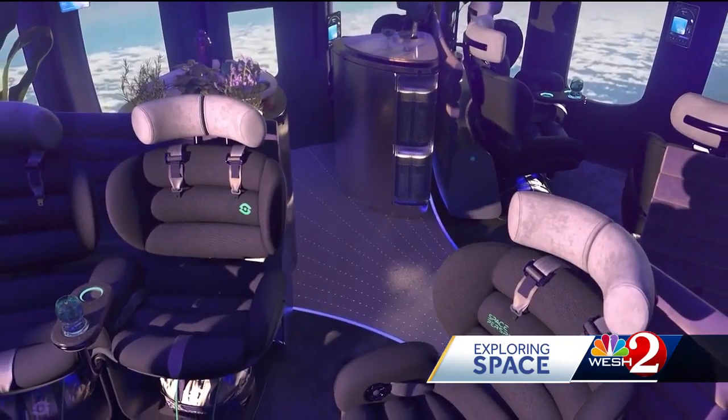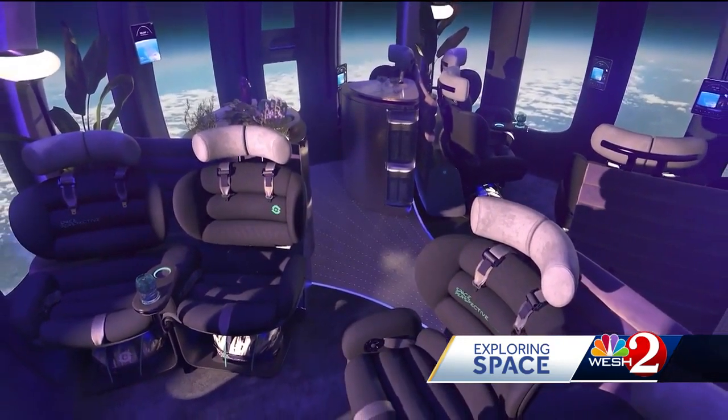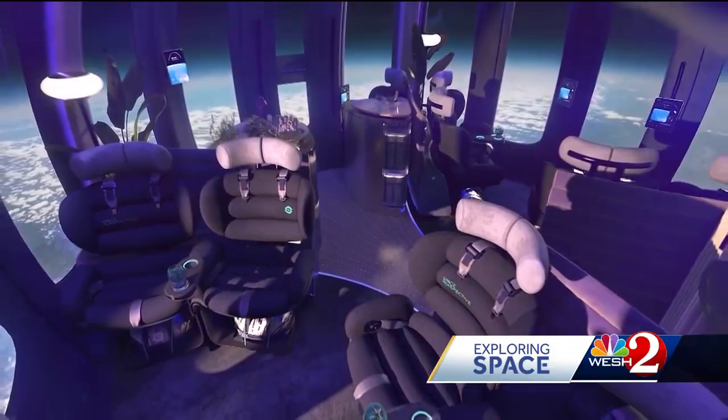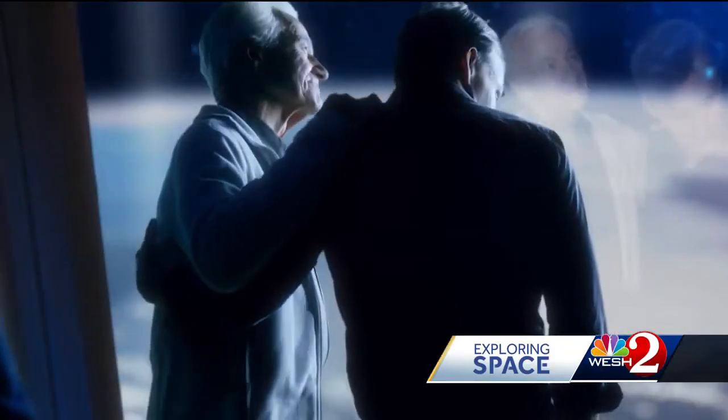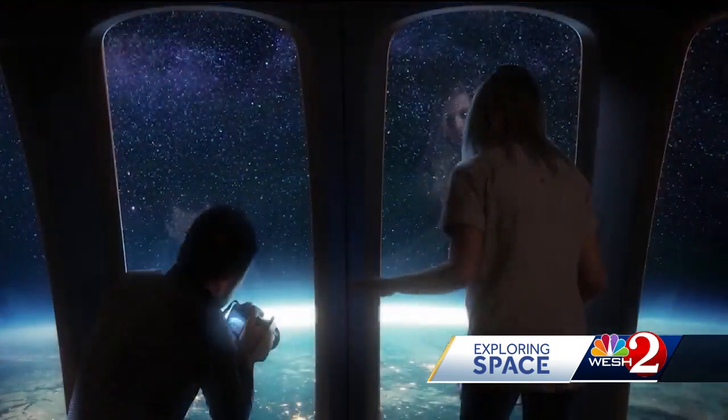Almost 1,200 tickets have already been sold, with nearly half of those being complete capsule buyouts. The craft features the largest windows ever flown to space, and from the apogee of the flight you'll be able to see roughly 450 miles in each direction.